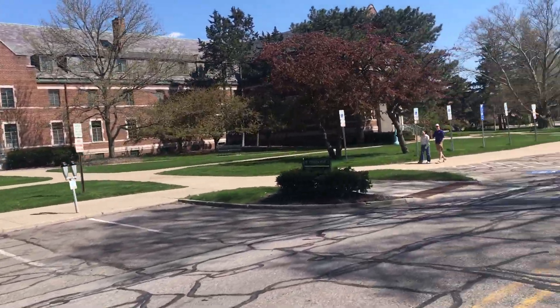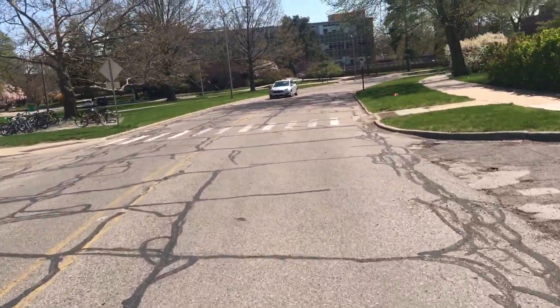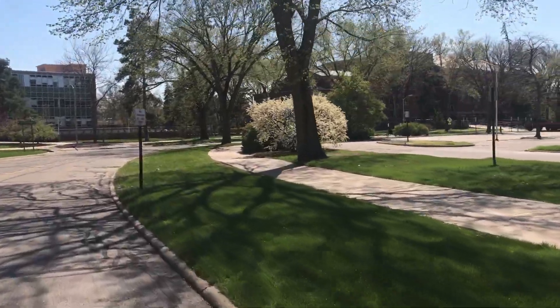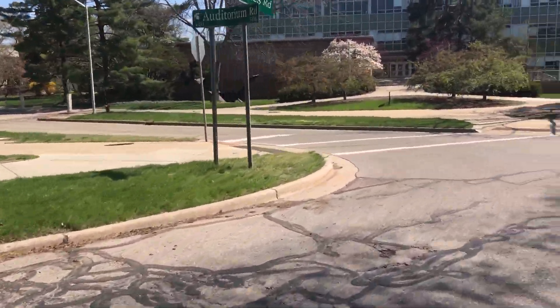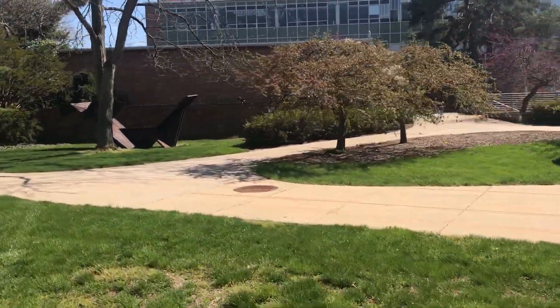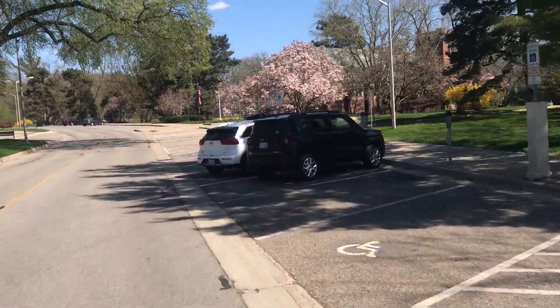There's the other side of Phillips Hall. We're coming along the physics road here. That's the Kresge Art facility there to our left. And I'll take you over by the Alumni Chapel. That's Kresge Art and the Alumni Chapel here on our right.